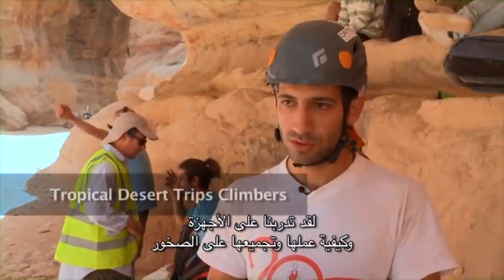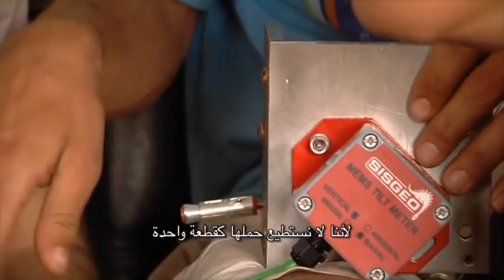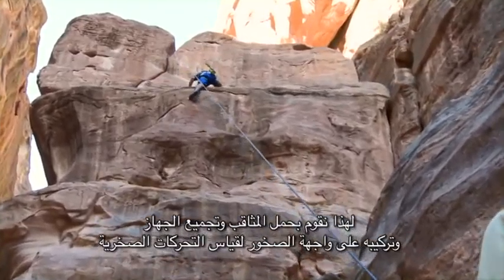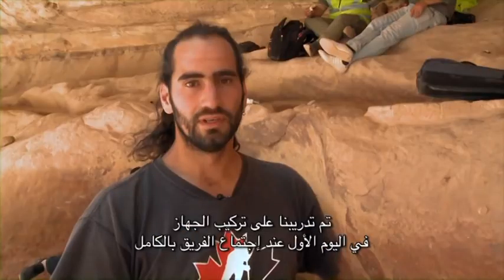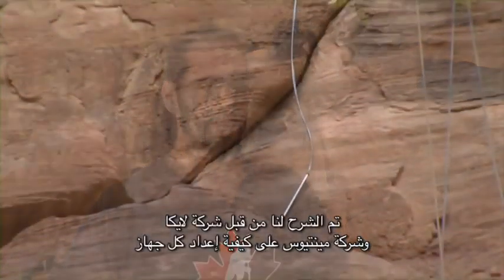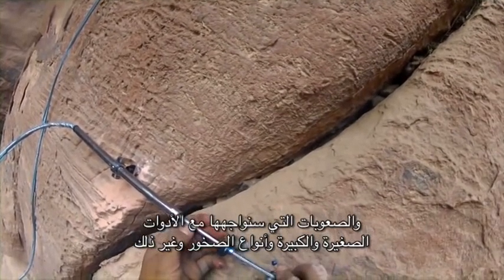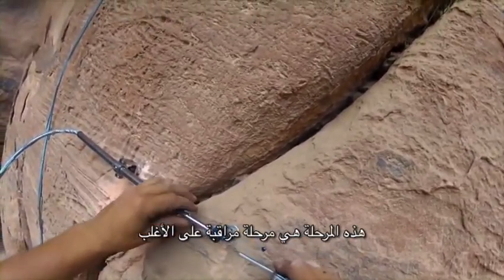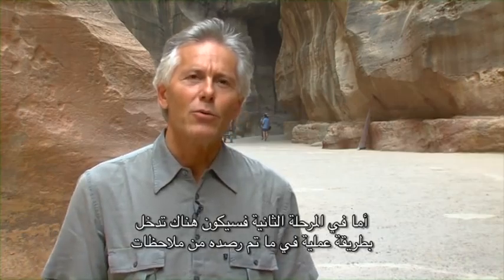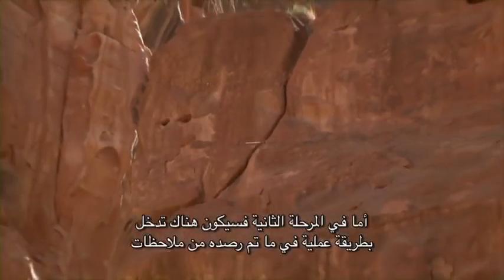We had training on the devices — how they work and how to assemble them on the rocks, because we can't carry them as one piece. We take our drills and assemble the devices on the rocks, on the cracks, and on the rock faces so they can measure rock movements. The training on device installation was done on the first day when all teams sat together. Both Leica and Menteos explained how to set up each device, covering the difficulties of the screws and the kind of rock. This phase is mostly a monitoring phase — we are studying the situation. The next phase would be to intervene practically; if we find something dangerous, we can apply a remedy.